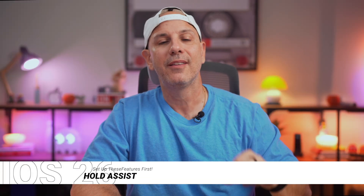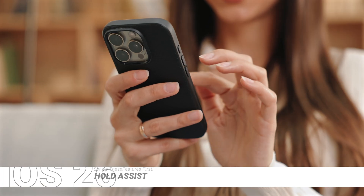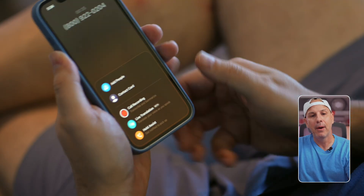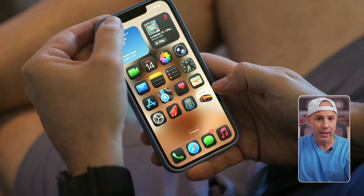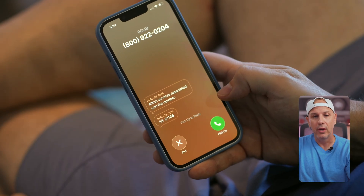With Hold Assist in iOS 26, Siri will wait on hold for you. As soon as a real person answers, you get a notification to jump right back into the call — no more 20-minute time sinks wasting your lunch hour. Here's how to enable it: while you're in an active call, tap the More button in the bottom left corner, then you'll see an option for Hold Assist. You'll see a live transcript of what the other party is saying, and your phone will ring whenever a person joins. Tap Pick Up or Rejoin to get back on the call.